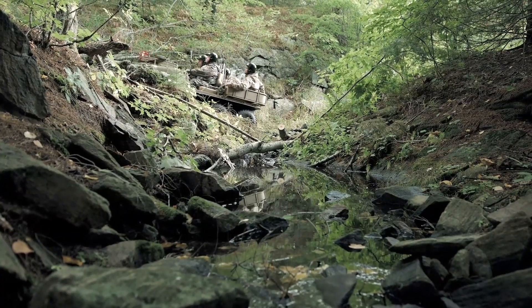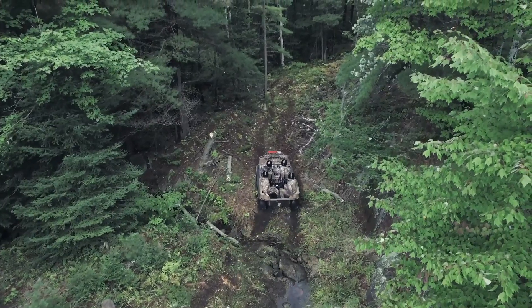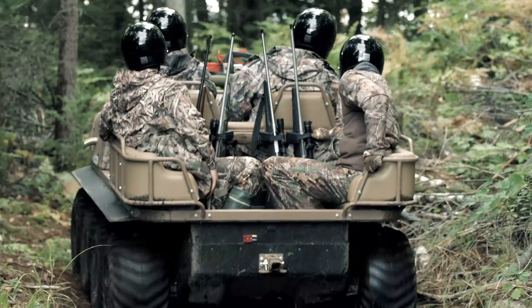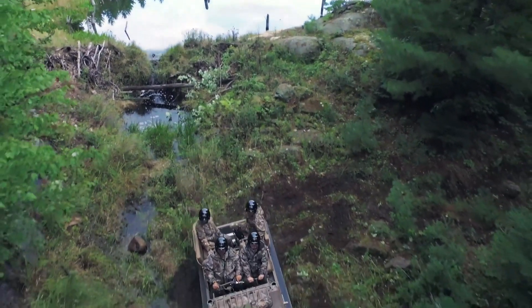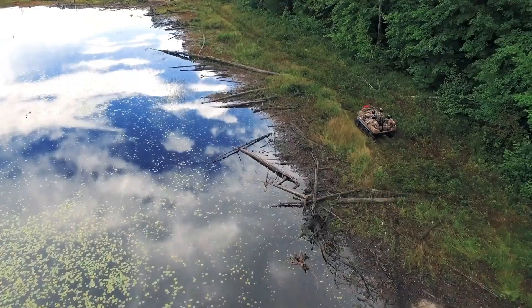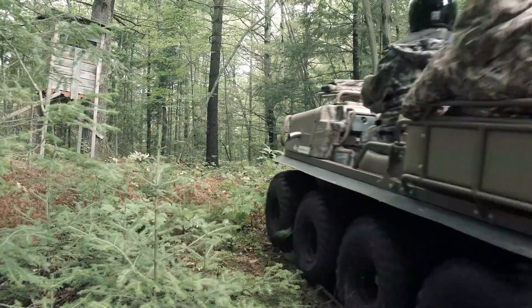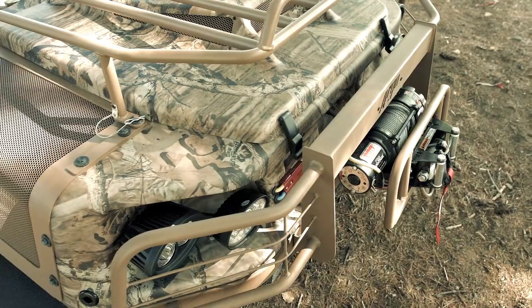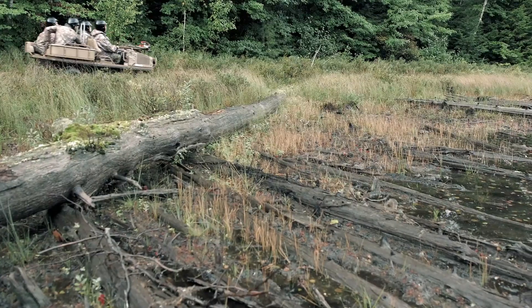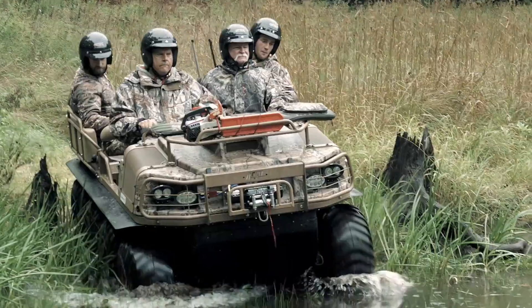The Outfitter is equipped with a powerful engine and a durable chassis, ensuring reliability and performance under demanding conditions. It can carry passengers and cargo across various landscapes, making it suitable for outdoor adventures, hunting, fishing, and utility applications. The ARGO 8x8 Outfitter is renowned for its amphibious capabilities, allowing it to seamlessly transition from land to water, making it a preferred choice for enthusiasts and professionals who require a dependable off-road vehicle for their recreational or work activities.